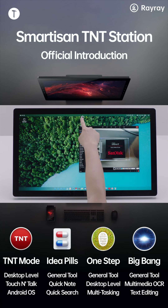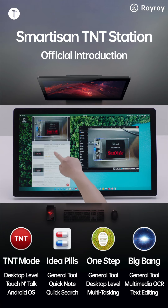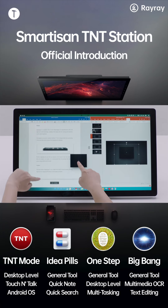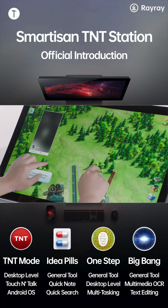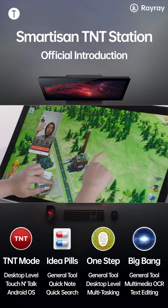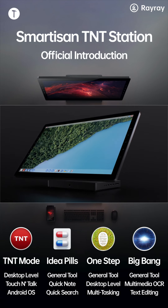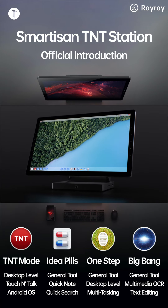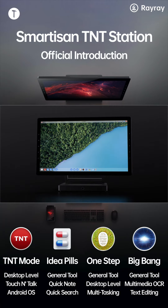You can even drag photos of anything you're interested in to an e-commerce app to quickly find out where to buy them. No matter its office productivity, gaming and entertainment, instant communication, or creativity work, Smartazan TNT is your revolutionary next-generation PC. Smartazan TNT — redefining PC for PCs.